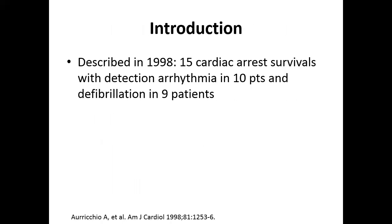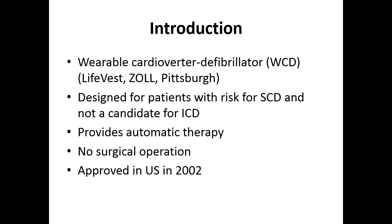That is where the discussion for the wearable cardioverter defibrillator — the LifeVest — comes in. It was first described in 1998 with 15 patients; arrhythmia was detected and defibrillation was successful in nine. The LifeVest is manufactured by Zoll and is designed for patients at high risk for sudden cardiac death who are not yet candidates for ICD. There is no surgical operation required, and it was approved in the United States in 2002.